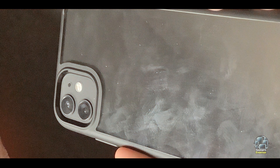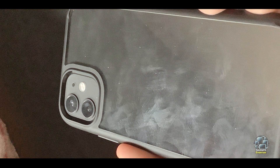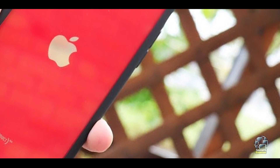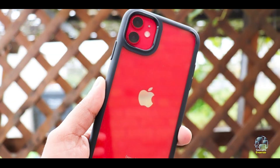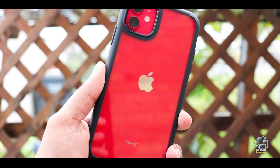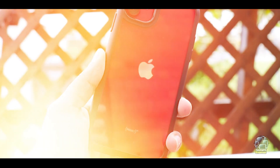Usability: The case has precise cutouts for buttons and ports, ensuring easy access to all functions without removing the case. Its flexible TPU bumper makes it easy to install and remove, while the raised edges help keep the screen and camera lenses safe from direct contact with surfaces.